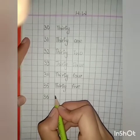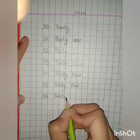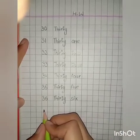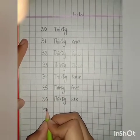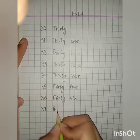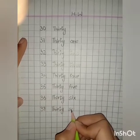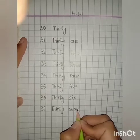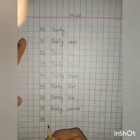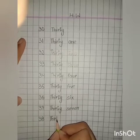Spellings of 36: T, H, I, R, T, Y — thirty — S, I, X. 37 in numbers: 3, 7 — 37. Spellings of number 37: T, H, I, R, T, Y — thirty — S, E, V, E, N — seven. 37. 38 in numbers: 3, 8 — 38. Spellings of number 38: T, H, I, R, T, Y — thirty — E, I, G, H, T — eight. 38.